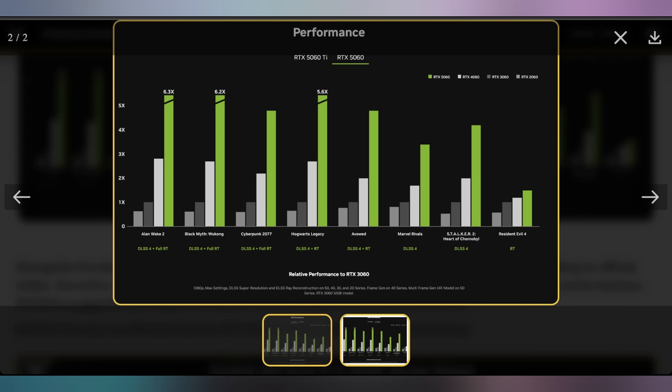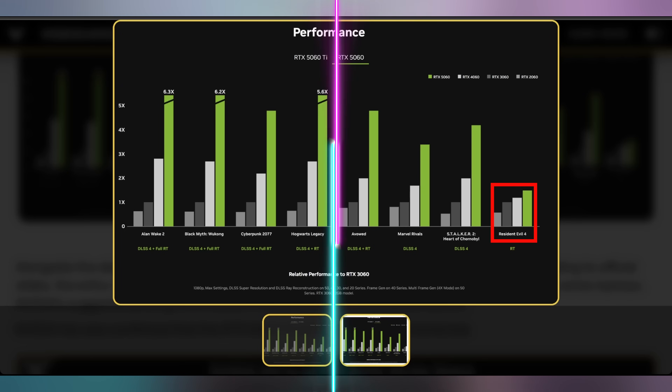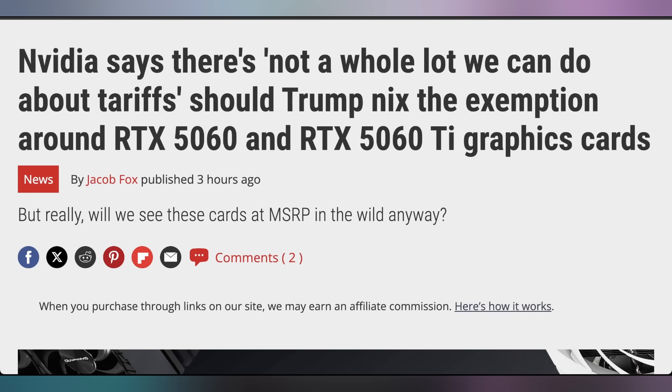The 5060 and 5060 Ti are looking like NVIDIA is still pulling the same marketing tactic of showing performance with DLSS 4 multi-frame gen, claiming it's 6.3 times what the 2060 is — which is insane. When you look at something like Resident Evil 4 with just ray tracing, it's not actually that much better. Stripped down to regular performance, I'd guess at most 15% better in a lot of games. And NVIDIA is not shying away from the fact that tariffs are impacting pricing right now — the MSRPs of the 5060 and 5060 Ti exclude tariffs.